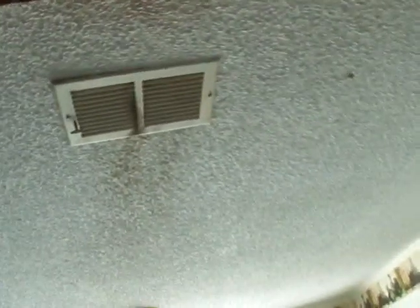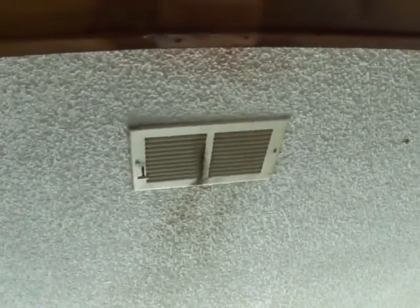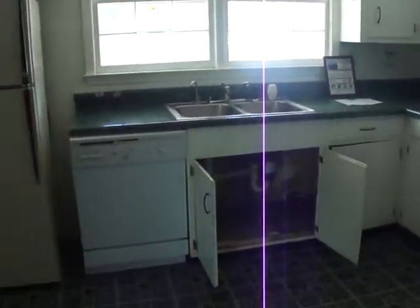The AC diffusers all have black around them. One of two things: either there was a small fire here at some point, or the unit's been run without a change of filters. I went up in the attic and didn't see any signs of fire.